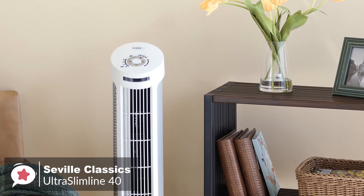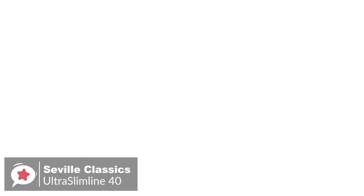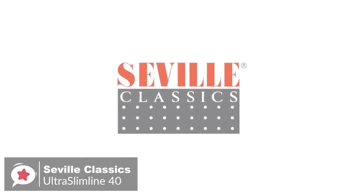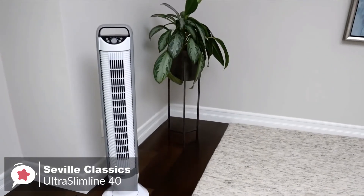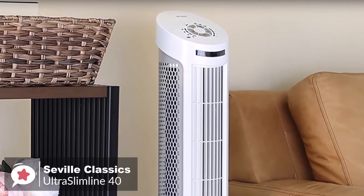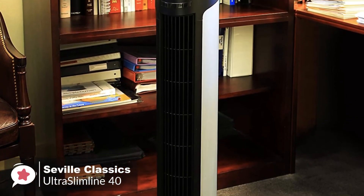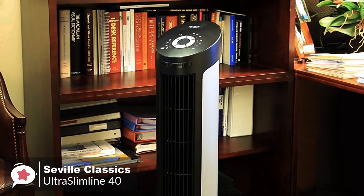The fan includes a fused safety plug to prevent damage from over-voltage and power surges. Overall, this stylish Seville Classics Ultra Slimline Oscillating Tower Fan is perfect for the office, bedroom, or any room that needs a breeze. It is equipped with four ultra-quiet speed settings that will leave you feeling cool and comfortable on hot and humid days.